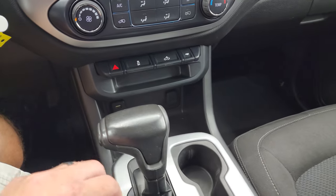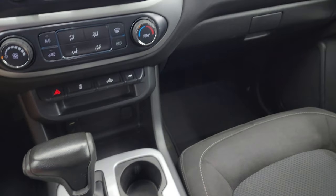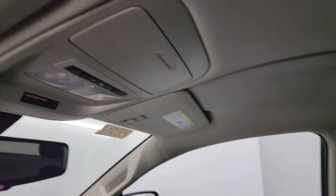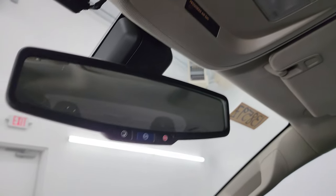There are AUX and USB hookups there, and then your automatic transmission — I believe this is a six-speed automatic in this truck. Passenger side floor mat and seat are in excellent condition. The headliner is in really nice shape as well; I didn't see any rips or tears on that. You do get map lights up there. This one does have OnStar and SOS buttons in the mirror.